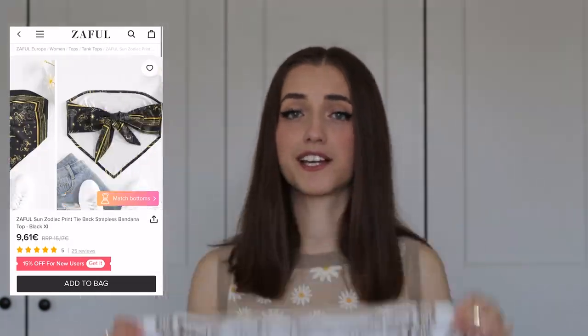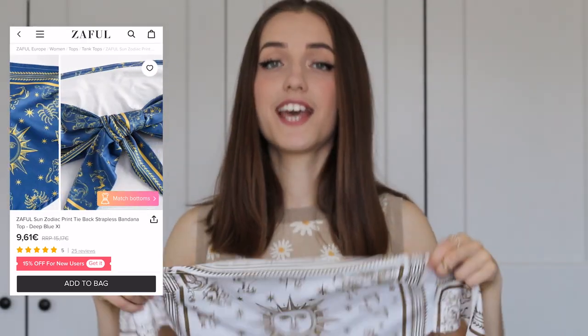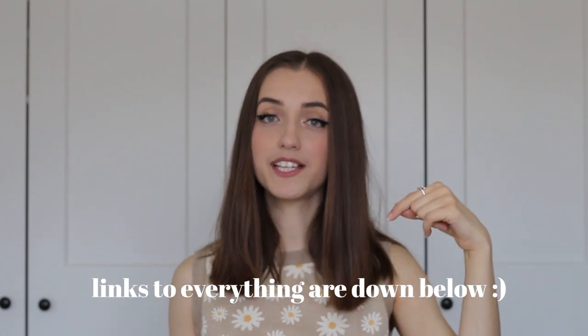The next item is super trendy right now — we've all seen those scarf tops that everyone keeps wearing. I don't feel like wearing an actual scarf around my chest would give enough support, so I found this cute top that looks like a scarf but is actually a proper top. You wrap it around your chest and tie it in the back — a great way to hop on the trend without worrying about coverage. I got this in size small. Everything mentioned in this video is linked below, and there's a discount code in the description box so you can save some money.